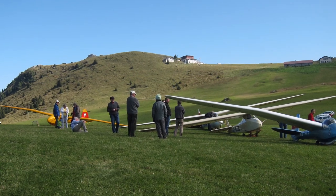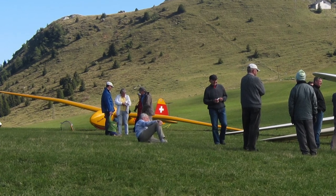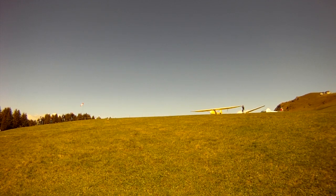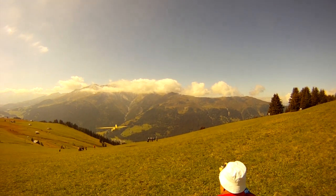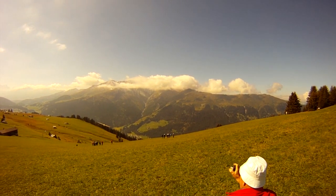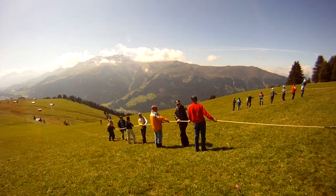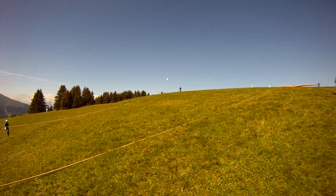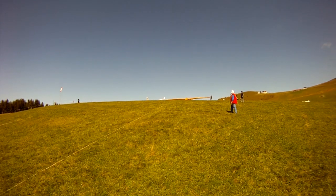Here you see the gliders lined up for their bungee cord launches. Gliding is a team effort — one pilot flies, but an entire team actually helps. The launch goes quite quickly. Here you see what we call the bungee dogs: about 10 plus 10 people pulling the cable. And this is the guy giving the commands.